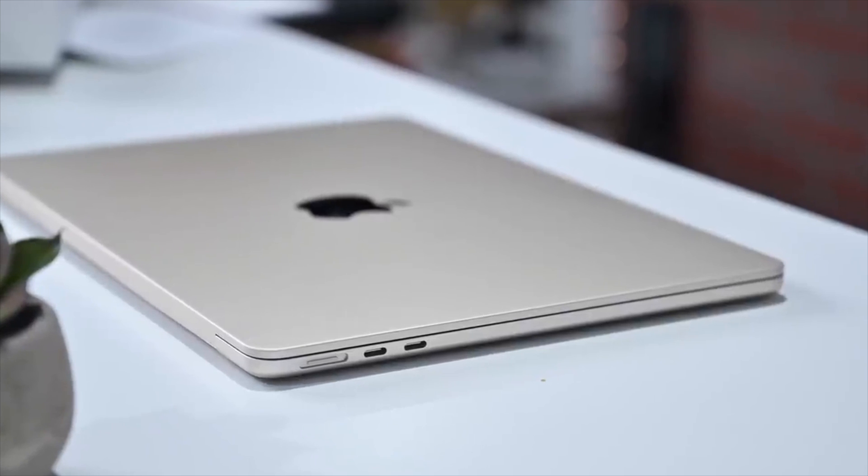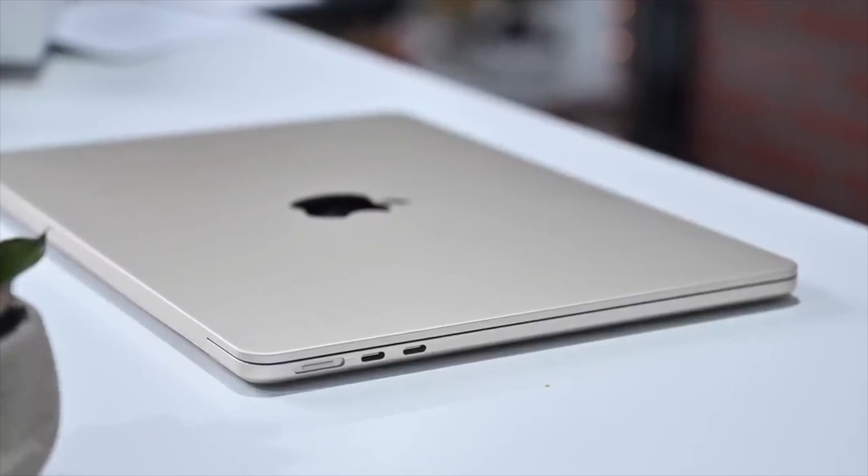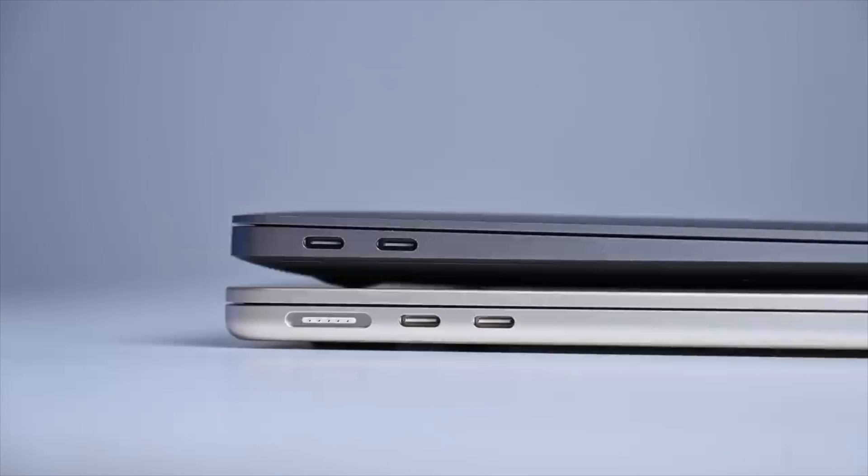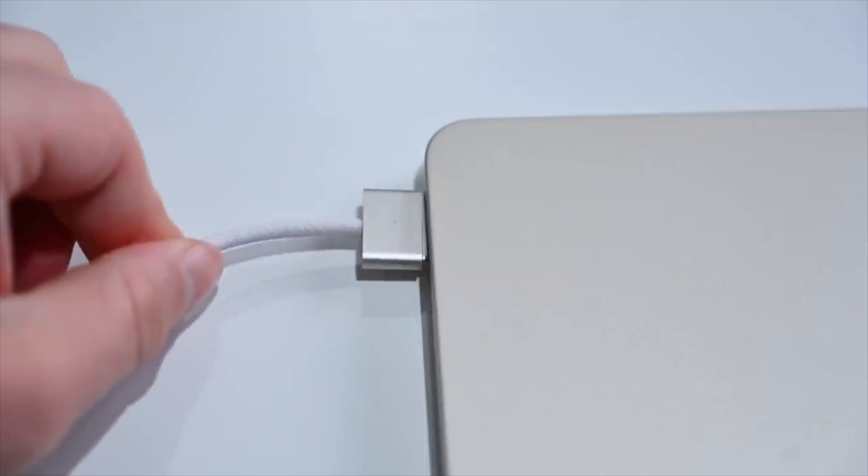You get a redesign, a faster eight-core CPU, an additional GPU core going from seven-core to eight-core GPU, and there are dedicated media encode and decode engines for better video editing — which is what you're going to do on your MacBook Air. So between the two, I'd say spend the extra hundred dollars and go for the M2 MacBook Air and skip the M1.